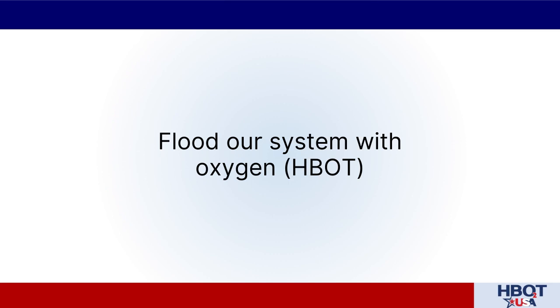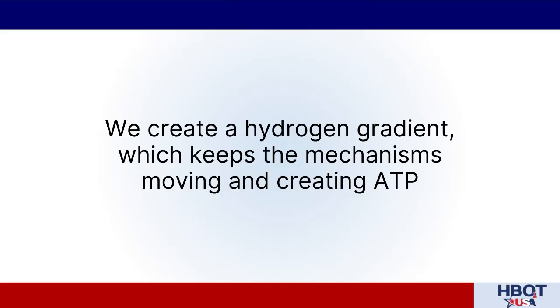The last intervention point is donating those final electrons to oxygen. When we donate the last electrons to oxygen and mix them with hydrogen, we make water. As long as we can keep passing those electrons and oxygen is there to accept them, we keep that entire pathway moving. Keeping that pathway moving creates a huge hydrogen gradient, which is what turns the mechanisms inside the mitochondria that make ATP.